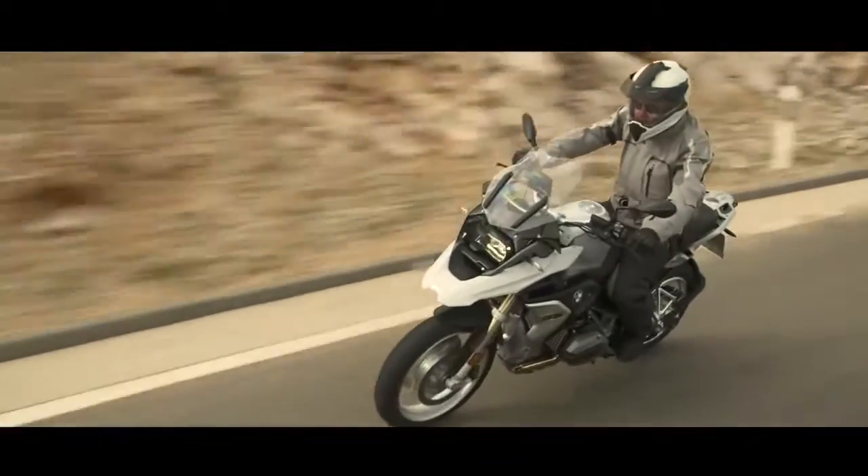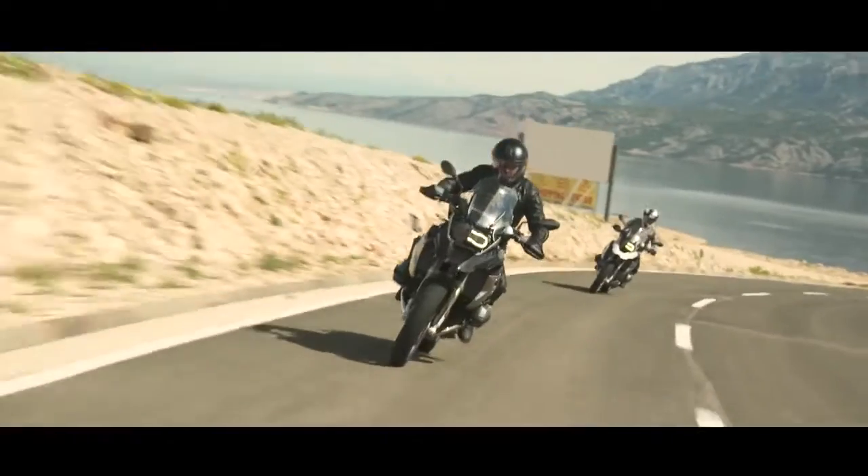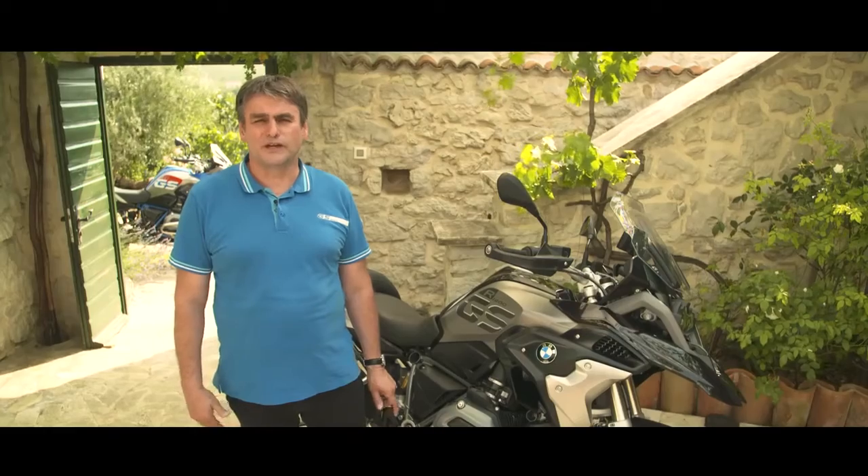The basic model of the new R1200GS is delivered in two colors. Additionally, we offer two style variants.